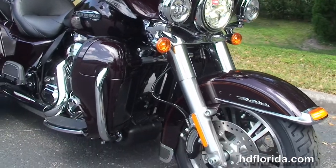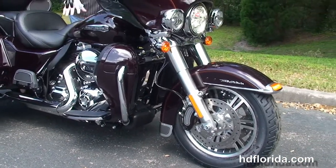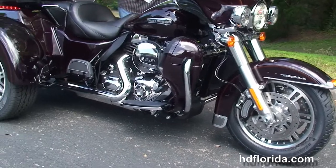It's finished in black and cayenne, carries a 2-year limited mileage warranty that can be extended out for a total of 7 years, and we finance new Harley-Davidsons up to 84 months.